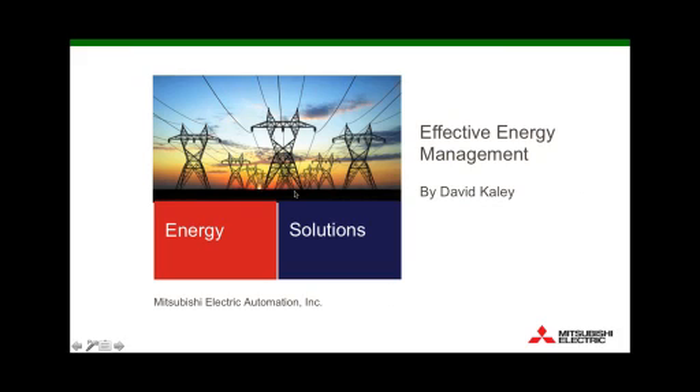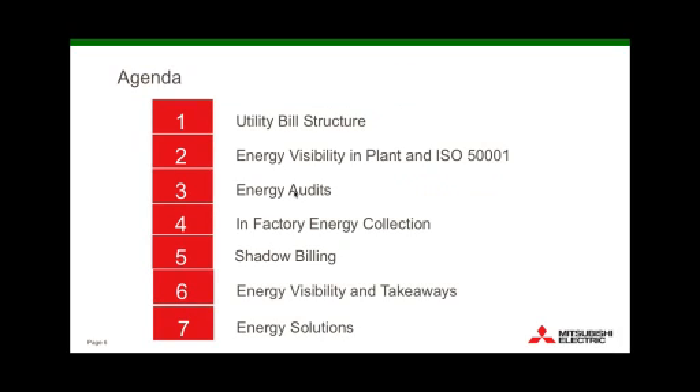Effective energy management — there's a lot out there and a lot of people talking about it nowadays. This has been going on for years. Everybody's changed up their light bulbs already, and people are looking at HVAC solutions and insulation and that sort of thing. But really, at the manufacturing level, it's a little bit different. I work for Mitsubishi — we're an automation supplier, and like all other automation suppliers, we have solutions to help a factory manage and understand their energy consumption.